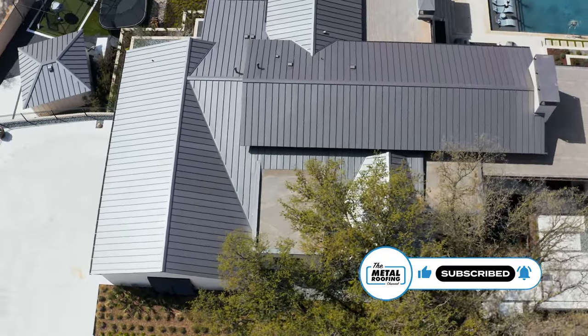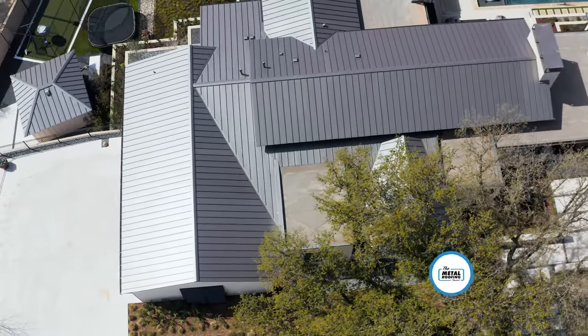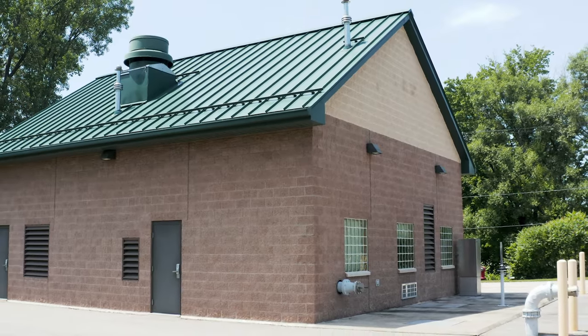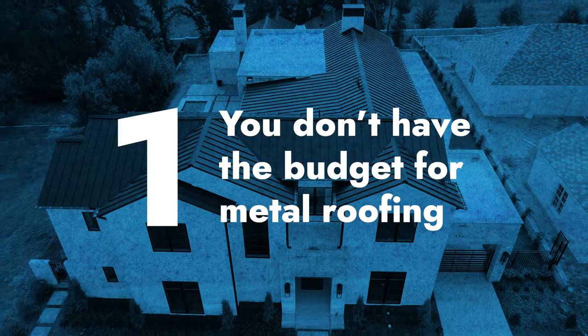Are you in the market for a new roof and considering putting a metal roof on your home or building? In this video, I'm going to give you 11 reasons why maybe you should reconsider. You might be asking yourself, why would a YouTube channel called the Metal Roofing Channel tell me not to get metal? Well, the answer is metal roofs are not one size fits all for every project or every home or building owner, and we want to make sure you get the right material for your application.